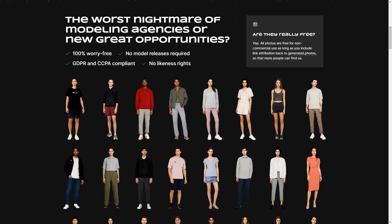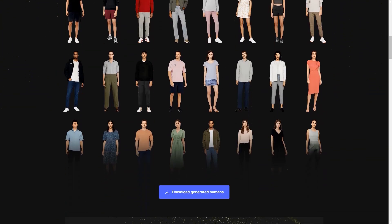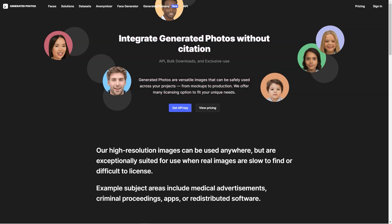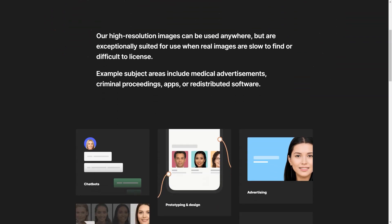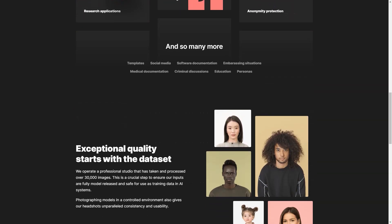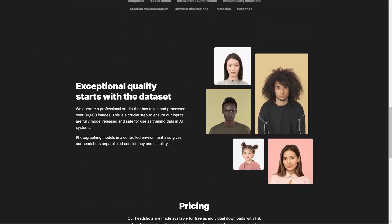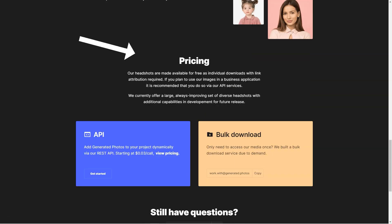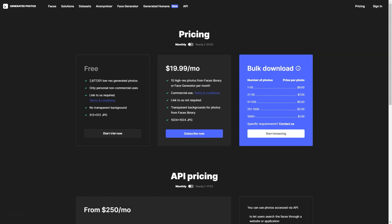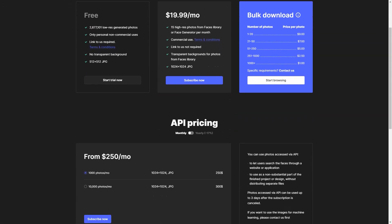The creativity and potential for these synthetic images are genuinely mind-blowing. But their primary purpose is protecting your identity online. In today's world, where so much of our personal information is shared and accessible through the internet, it's essential to take precautions to protect our identities. With this tool you can have the peace of mind that your real identity is being kept private while still giving others an idea of what you look like.